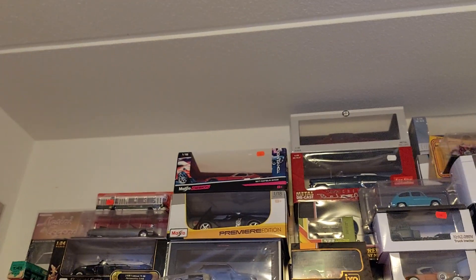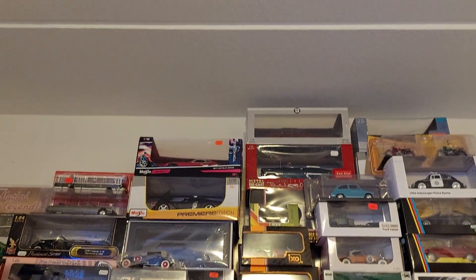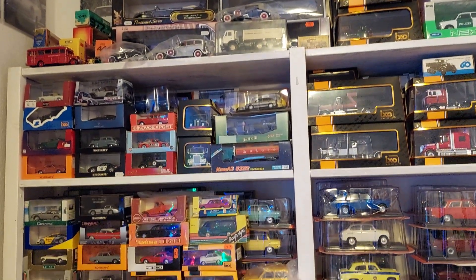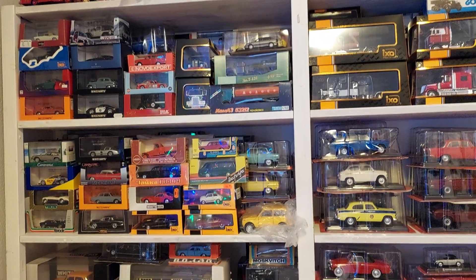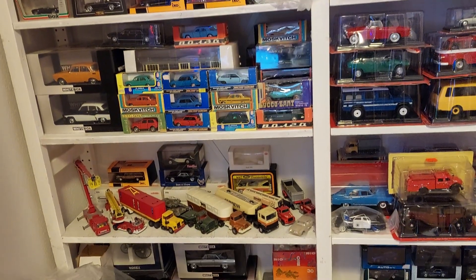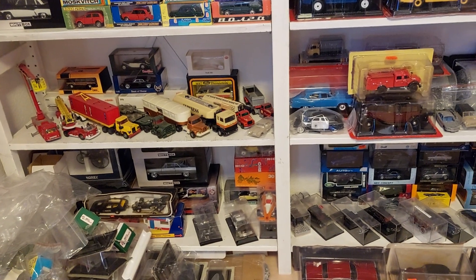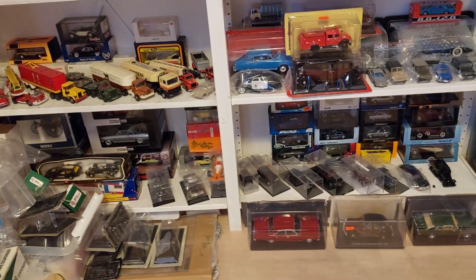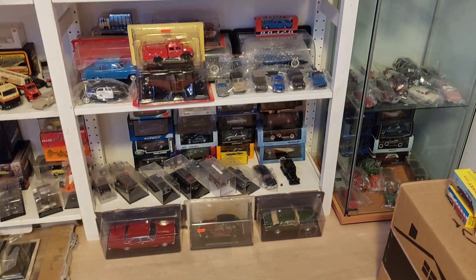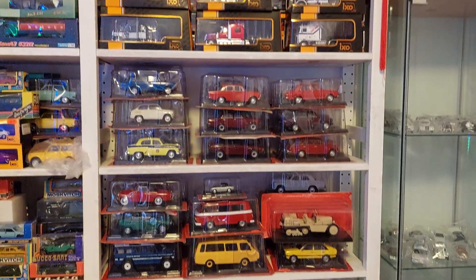This is the part of the collection which I have to keep the models in their boxes to keep them protected from dust. But I have plans in the future to buy more of these dustproof cabinets so I can also have the remaining models in my collection on display.